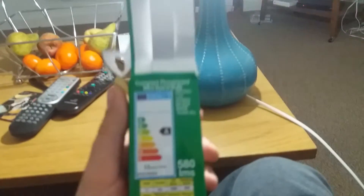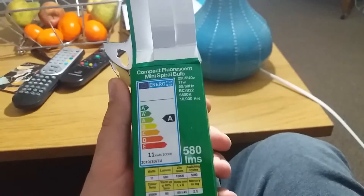And now they're still showing that A, B, C, D and E energy rating.